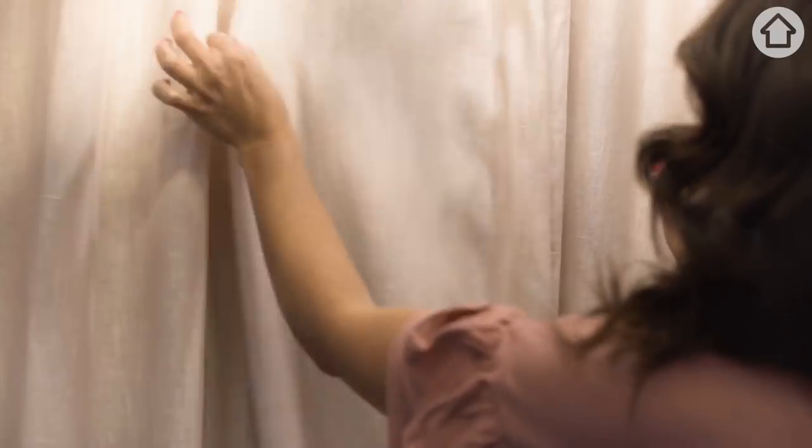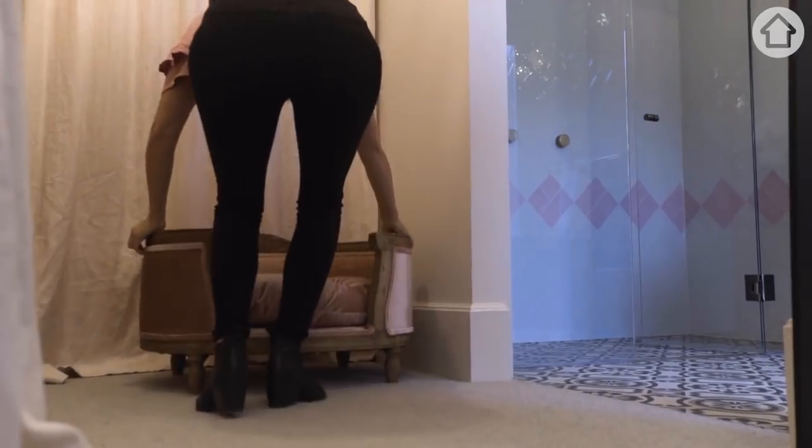I want this room to feel really soft and sexy. The colours need to be muted because I'm going to add in some glam with some gold, and that's what's going to pull everything together.